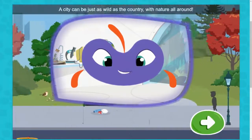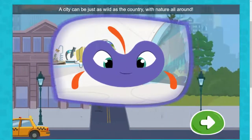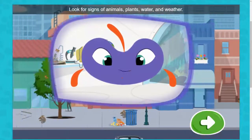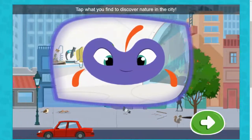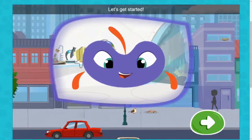Hello, explorers. A city can be just as wild as the country, with nature all around. But where is it? Look for signs of animals, plants, water, and weather. Tap what you find to discover nature in the city. Let's get started.